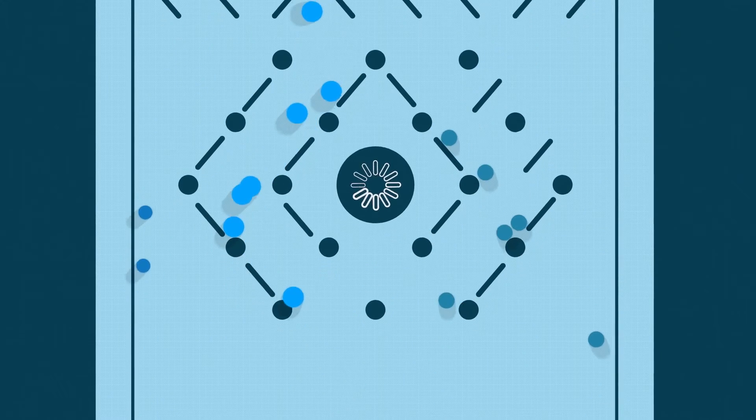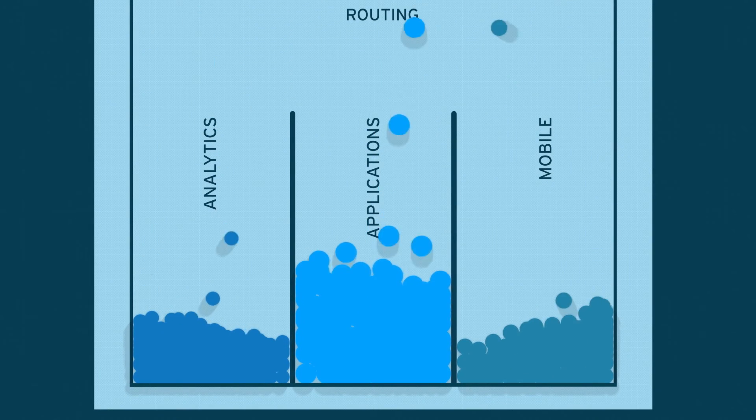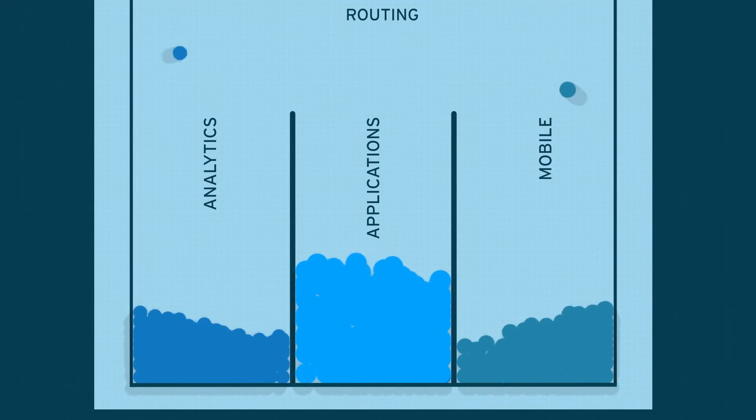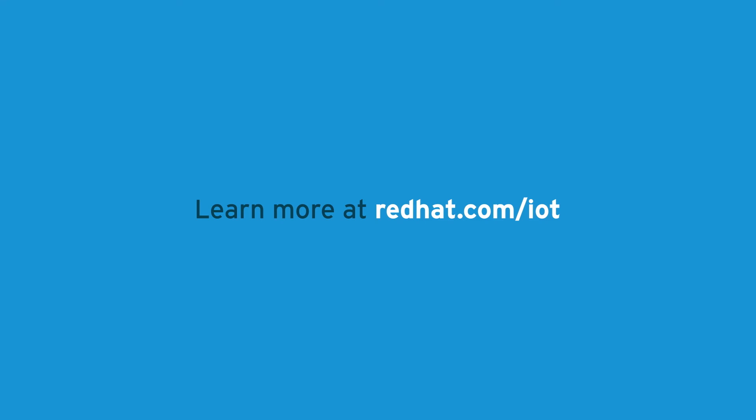An intelligent gateway automates Internet of Things data processing and decision-making, completing processing faster and reducing unnecessary data traffic to your data center. What could your business accomplish with an intelligent gateway?